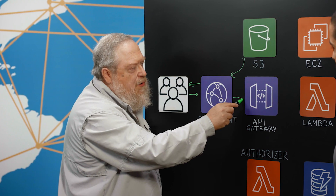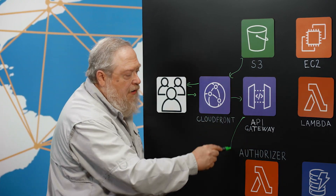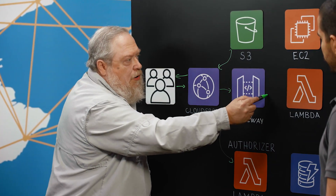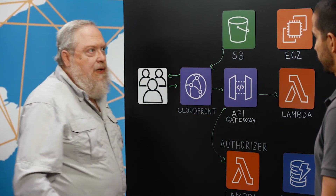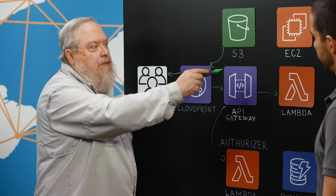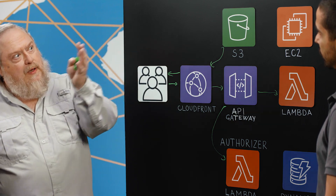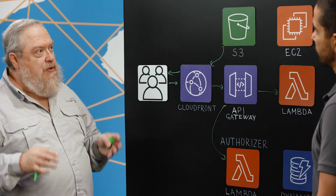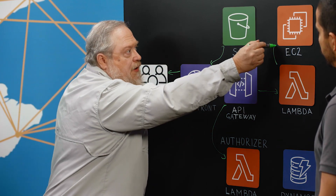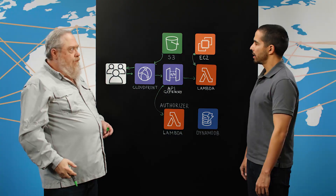Now they come into an API Gateway. The first thing that API Gateway does is use a Lambda authorizer to validate that they have access. Then it makes calls to a serverless Python Lambda, so it can scale up and down easily. That Lambda then decides — we've modernized by moving some functions into the serverless stack, but we still haven't moved the whole application, so for some things it calls back up to the legacy layer.